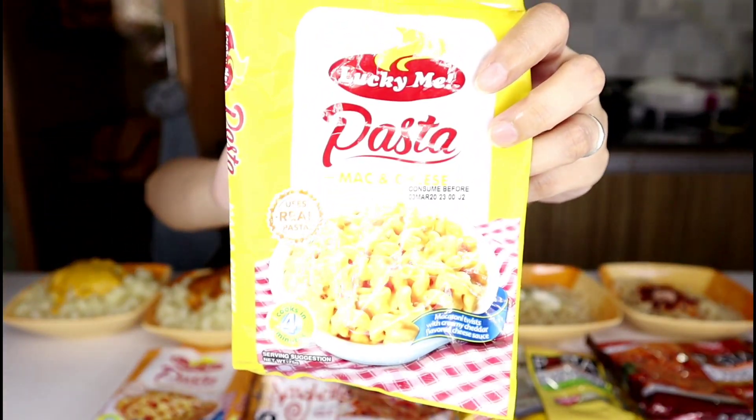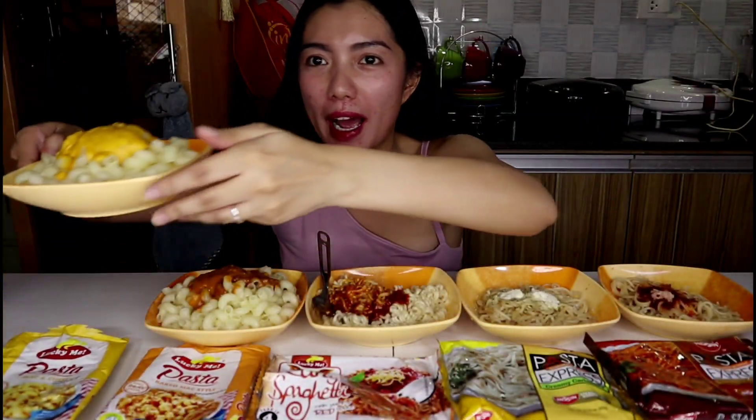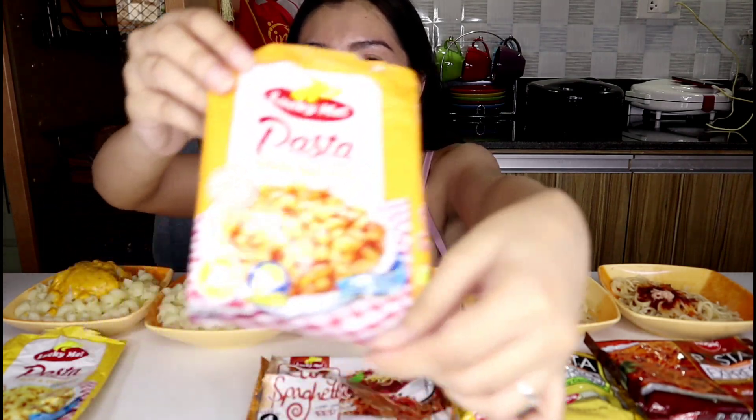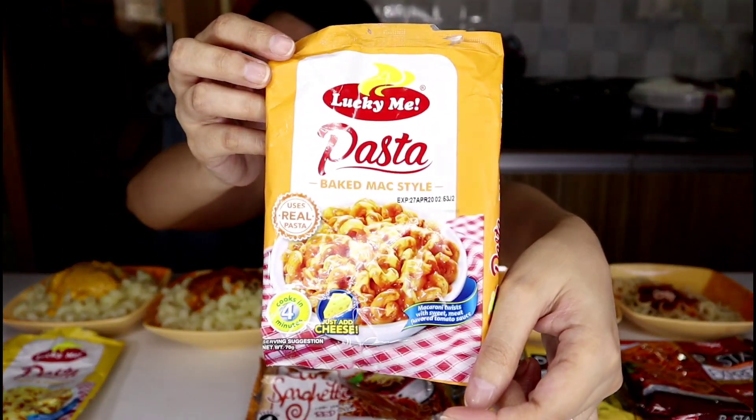So we have mac and cheese — that's our mac and cheese and here's what it looks like. And then we also have the baked mac style. So these are the Lucky Me pastas, and here's what that one looks like.